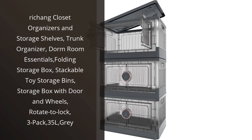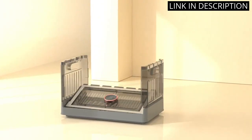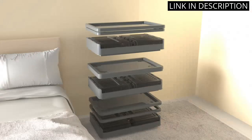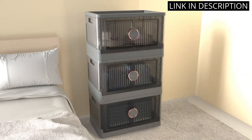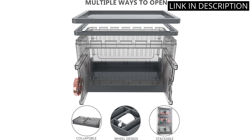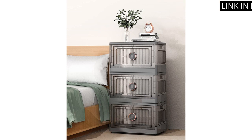I recently purchased the Richon Closet Organizers and Storage Shelves, and I am absolutely thrilled with the product. The trunk organizer — a folding storage box, stackable toy storage bins, storage box with door and wheels, rotate-to-lock, 3-pack, 35 liters in gray — is perfect for any room in the house. The amount of storage space it provides is impressive, and it has made organizing my belongings so much easier. The boxes are well-made, sturdy, and come with an easy-to-use rotate-to-lock system. I highly recommend this product to anyone looking for a practical and convenient storage solution.